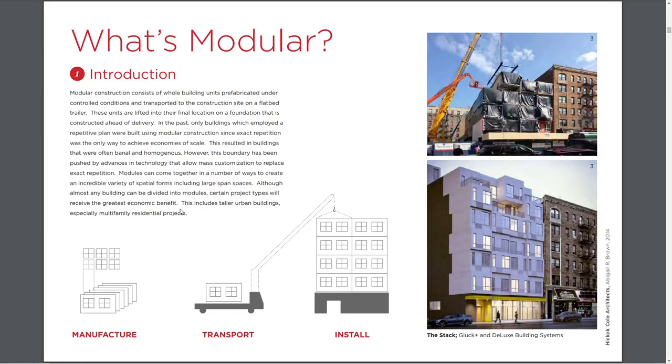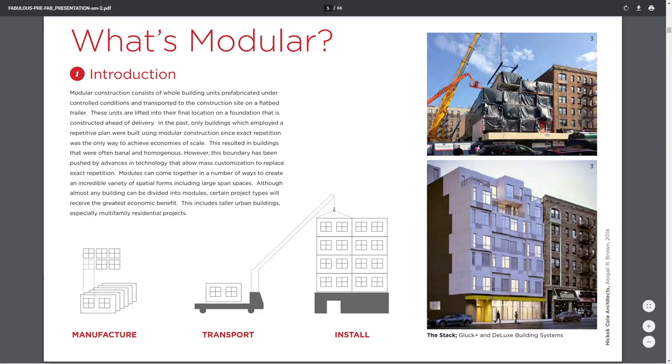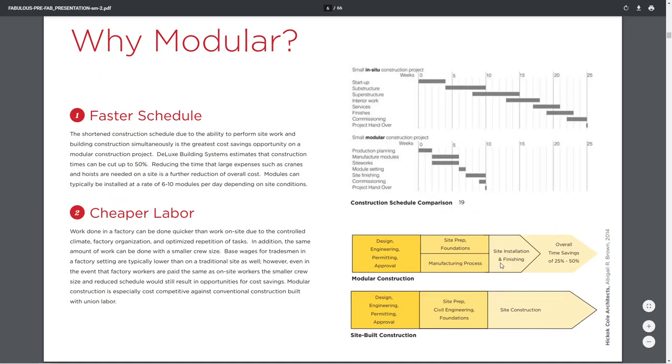They introduced us to the idea of modular construction. This is for people who have maybe almost no architectural experience. The idea of it going up — you can see the weather-protected modules, notice the crane, the hoisting rigging up here, and then the finished look of that project.